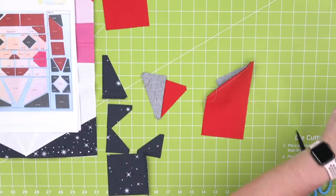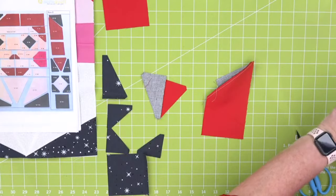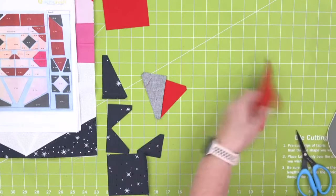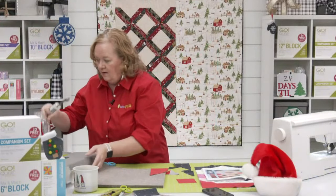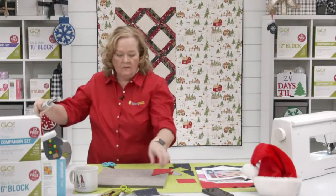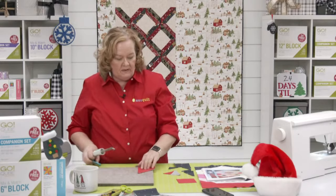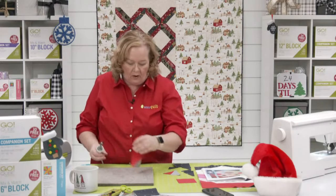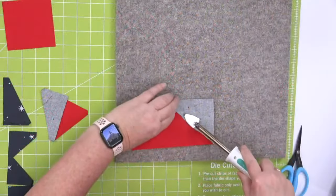If I were making more than one Santa block — which you should, because this would be cute as a wall hanging — I would do all of my shapes in one pass. I would cut all my pieces and do all my rows at the same time. So if I was doing four, I would cut four of each shape.